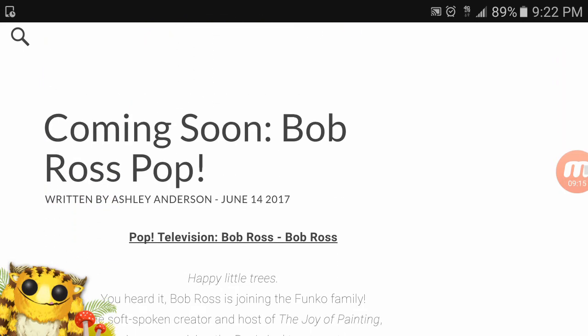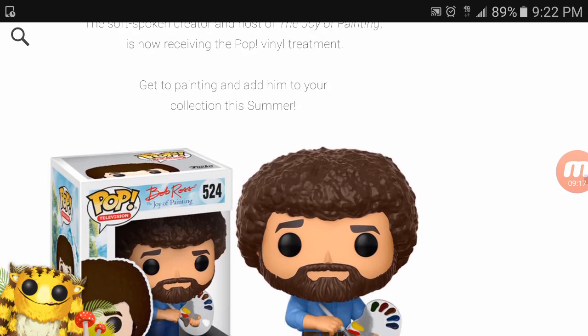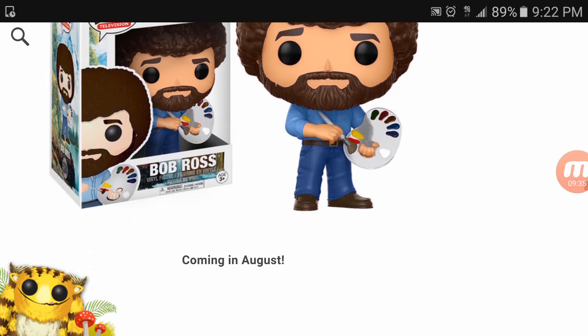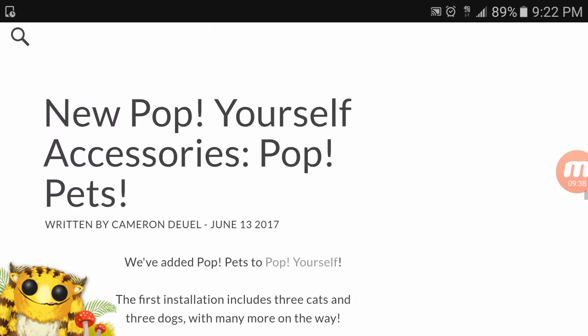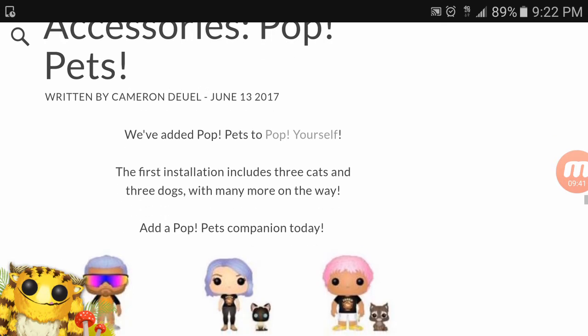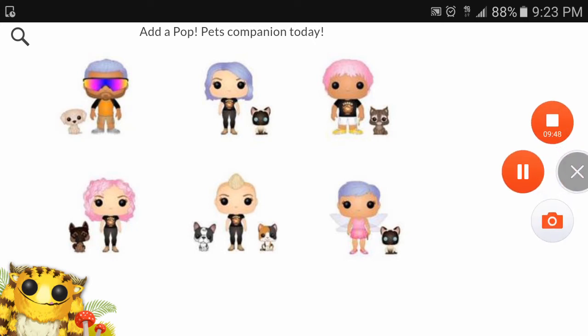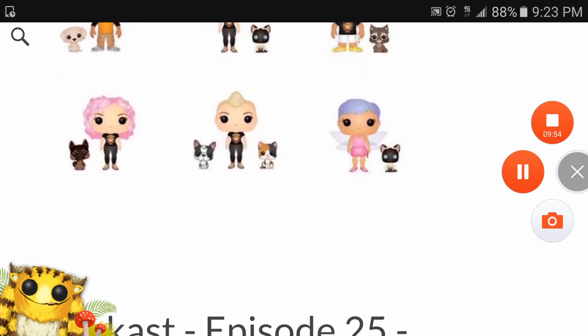Coming soon — Bob Ross pops! That's right, your all-time favorite art teacher Bob Ross is getting a pop figure. I definitely have to get this one. I used to watch his show on Saturdays after cartoons, and for whatever reason I always liked watching it. Bob Ross comes out in August. Also new Pop Yourself accessories — you can now pop your own pet and add them to your Pop Yourself figure.